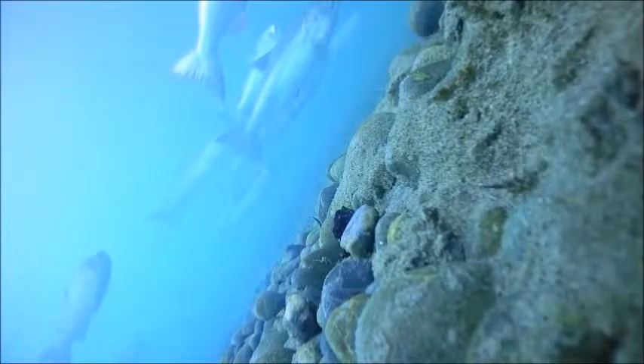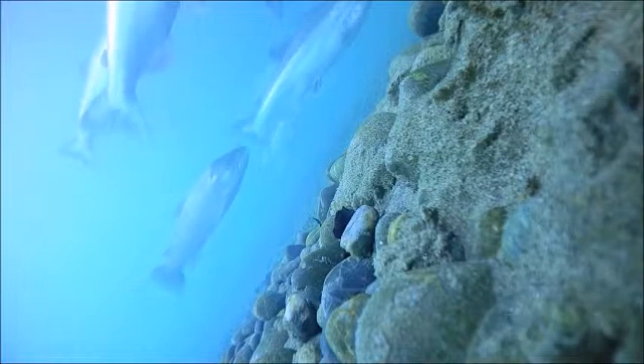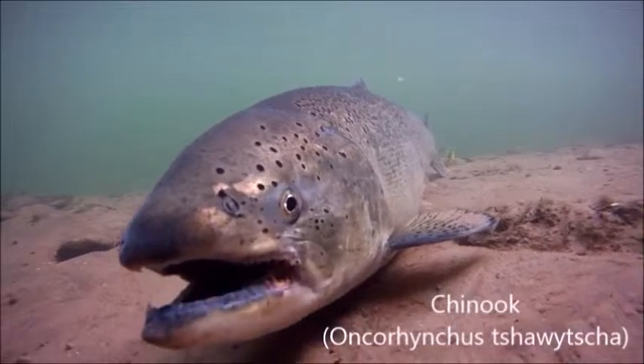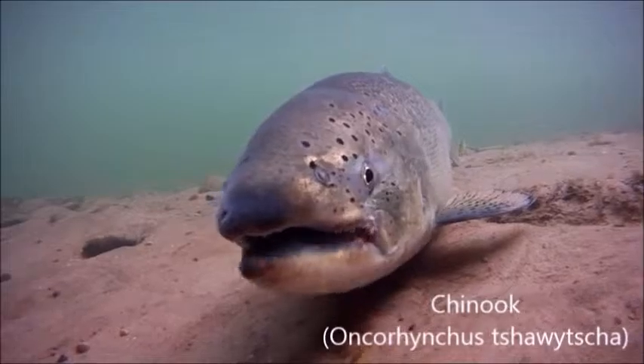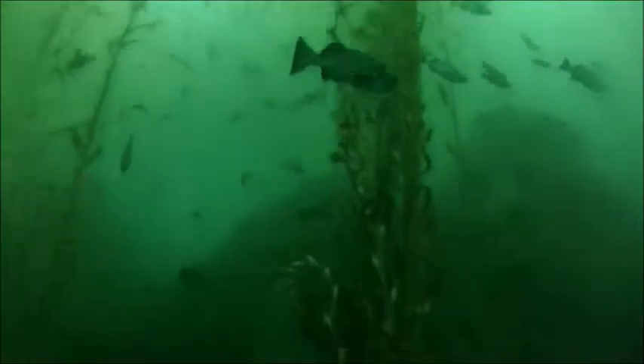Pacific salmon enrich terrestrial and freshwater ecosystems with essential marine-based nutrients when they complete their life cycles. They are economically and culturally important around the world. Their populations suffer because of climate change, deforestation, wildlife trade, oil and gas development, overfishing, illegal fishing, pollution, soil erosion of river mouths, infrastructure, and water scarcity. No wonder all Pacific salmon species are endangered.